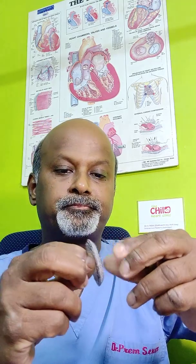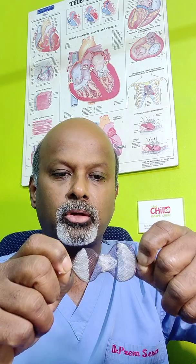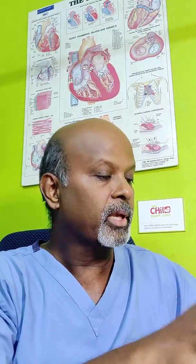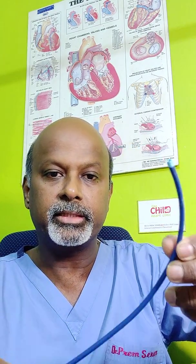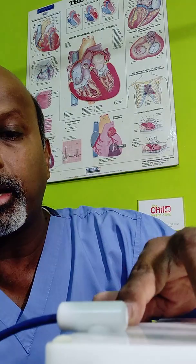Now if we look at these occluders — this is an atrial septal defect occluder, very soft and made of a nickel and titanium alloy called nitinol, which enables it to be slenderized and taken through small tubes called catheters. These catheters are introduced into the body through vessels that drain out and from the heart. A small puncture is made in the leg region, in the groin area, to access these vessels, and then they are introduced into the body.